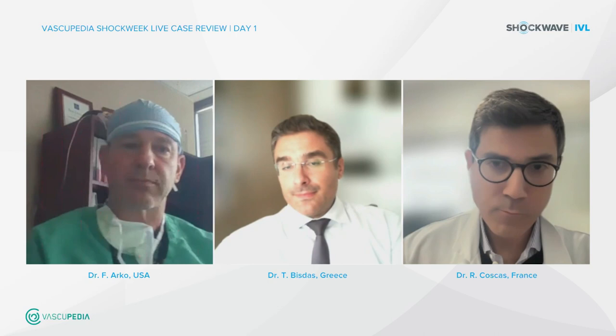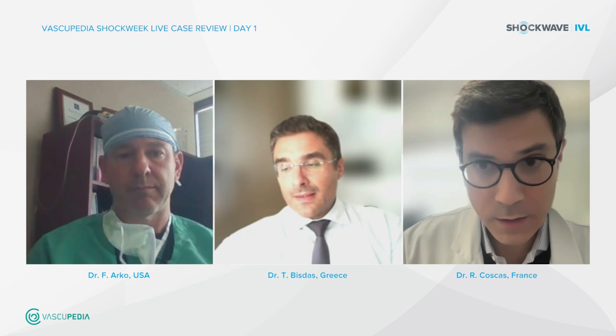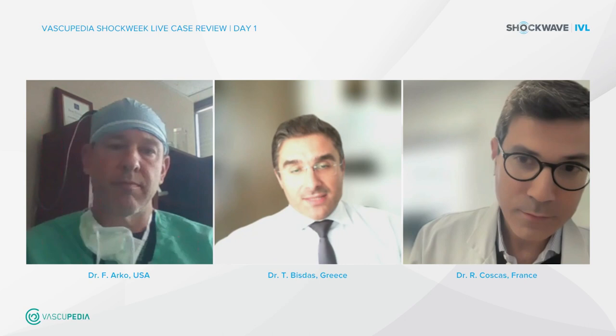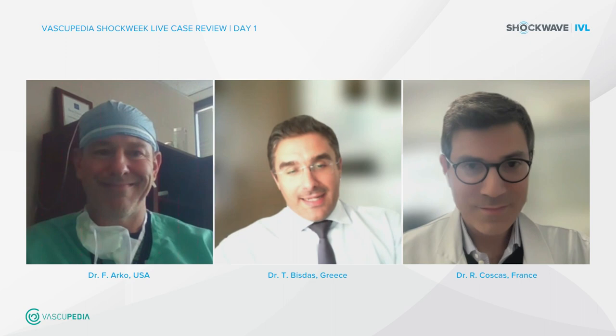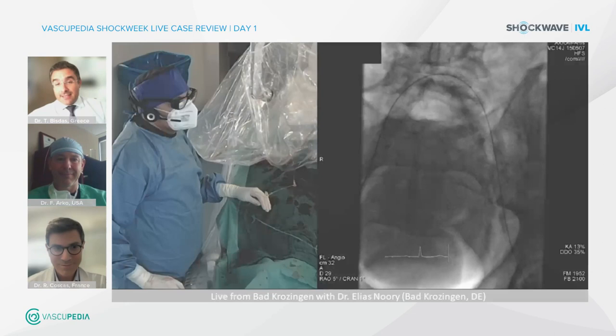Rafael: shockwave is a game changer, especially for very short, high calcium-load lesions like the one shown here. Something has truly changed practice. At their center it is now the first-line preparation tool for heavily calcified lesions. Closing thanks to Dr. Arco in the US, Professor Koskas in Paris, and Dr. Nori — a great operator once again. Goodbye to all.